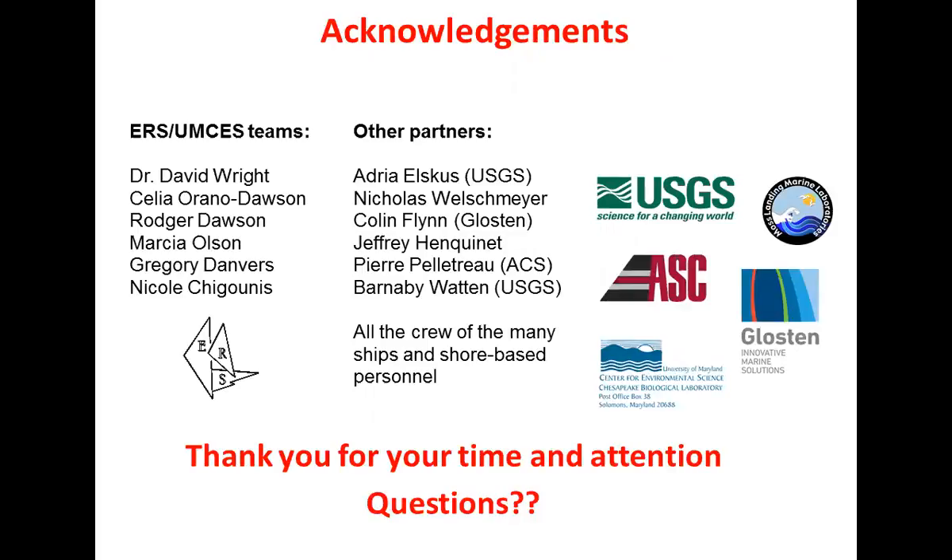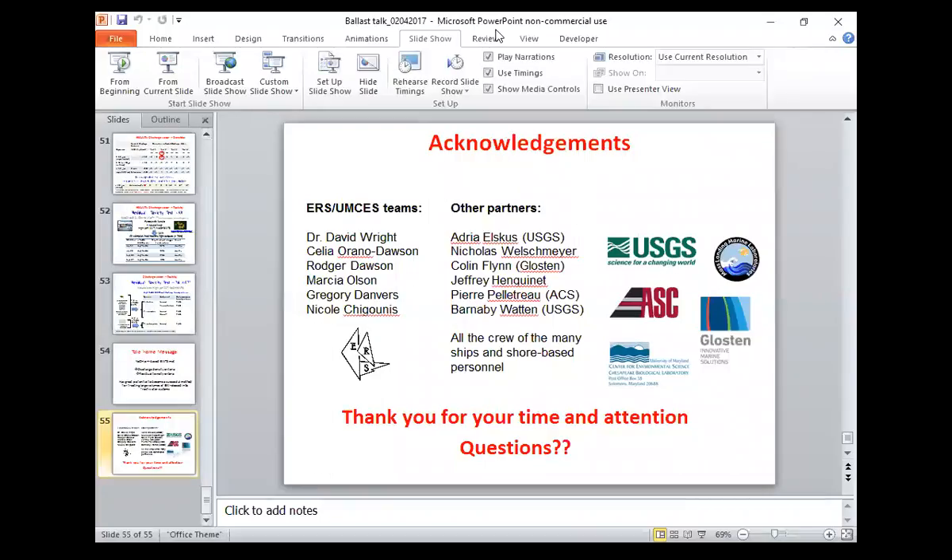I hope that was something completely different for the end of the day. I'm happy to take any questions. Thank you for your time.